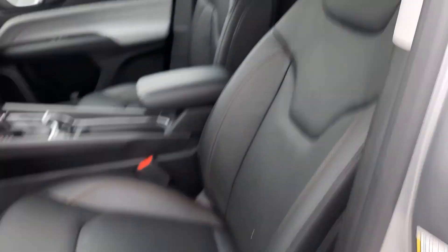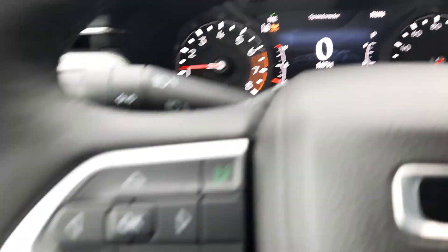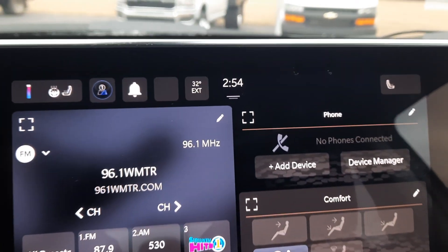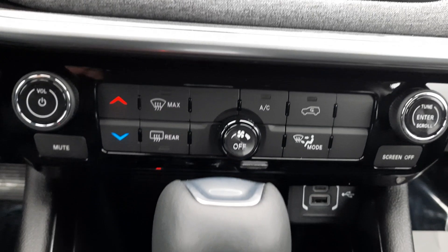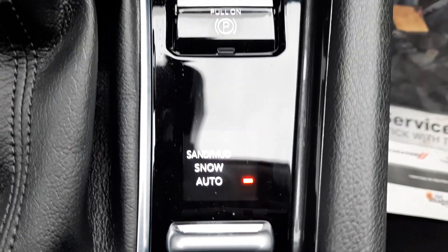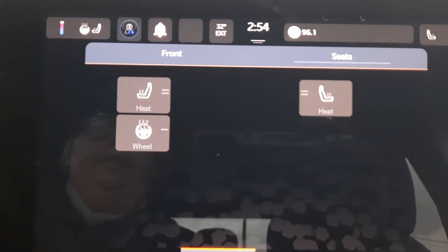The driver's seat is power adjustable. I've got menu controls and cruise control on the steering wheel. Here's the center stack, and that's your four wheel drive options. You also have heated front seats and a heated steering wheel.